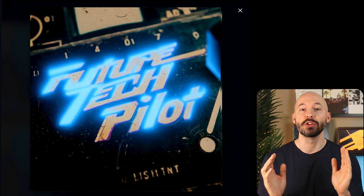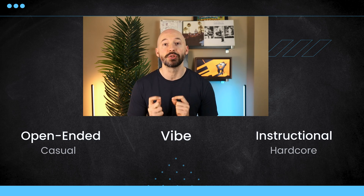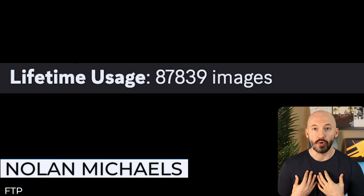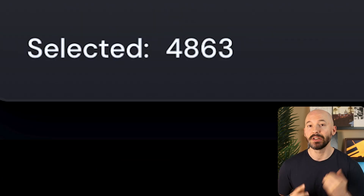MidJourney version 7 is a couple of weeks old and I have some good news for you. There are actually three successful prompting strategies for you to choose from. There is one caveat to this but I'll get to that later. The three ways that you can prompt, from casual to hardcore: you can write open-ended prompts, you can write vibe prompts, or you can write instructional prompts. My name is Nolan Michaels. I've made nearly 88,000 images, 4,900 in version 7 alone, and I want to highlight what works best so I can save you some time.